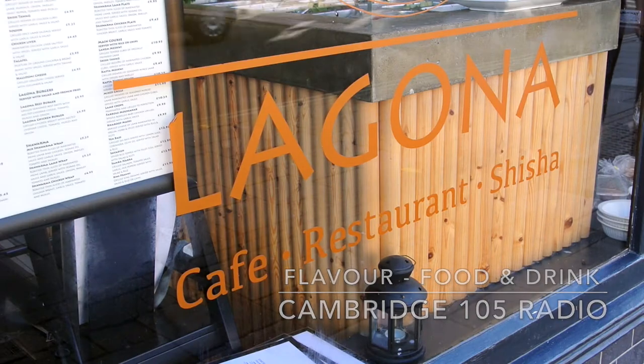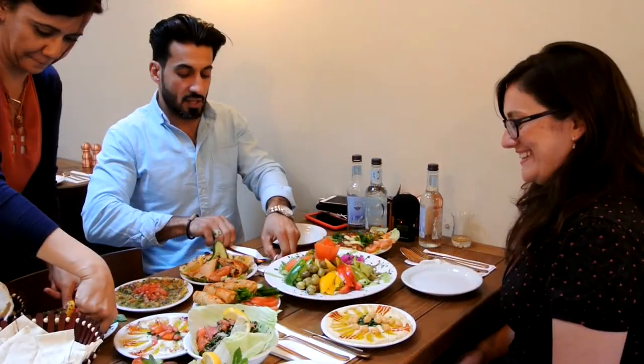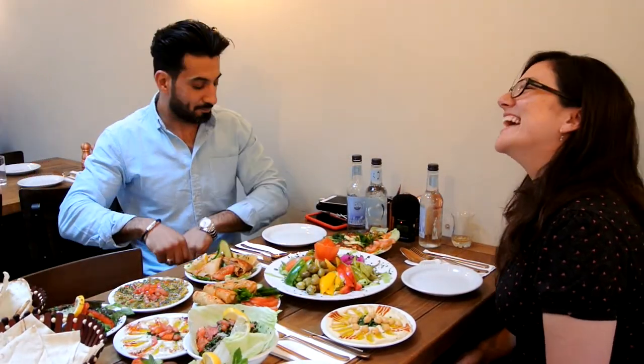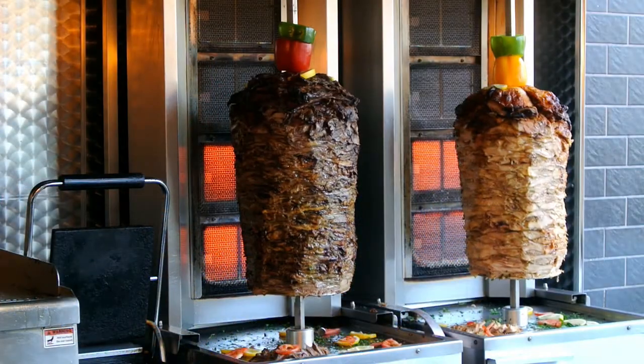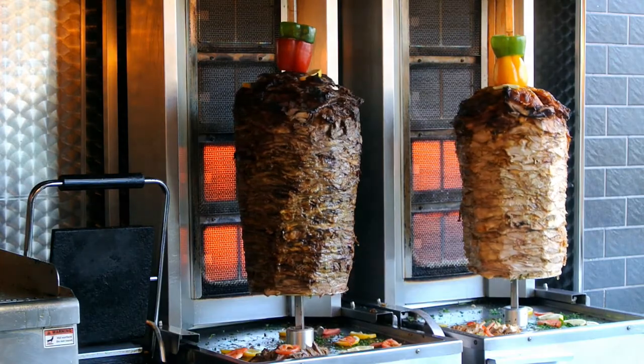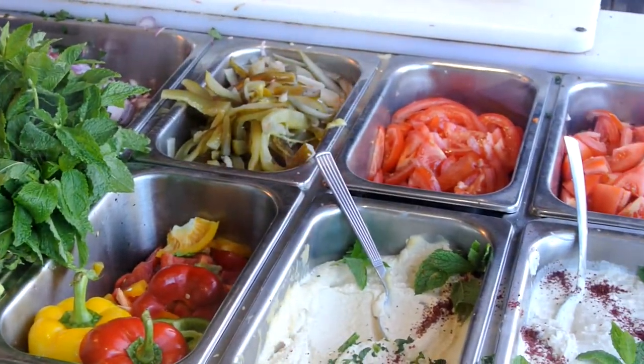I'm here today with Salah Edam and we're at Lagona on Mill Road. This is the smiley one. That's very important for front of house. I like to cook, and when I started here I thought that's an opportunity to learn more about Lebanese.